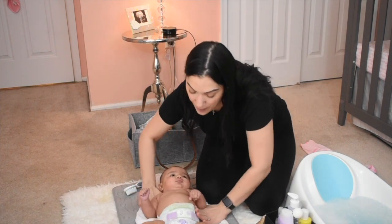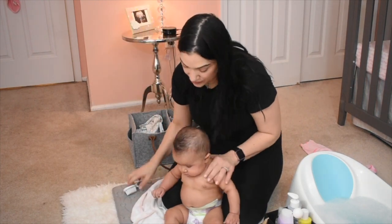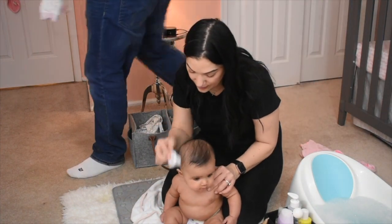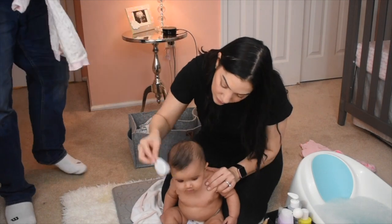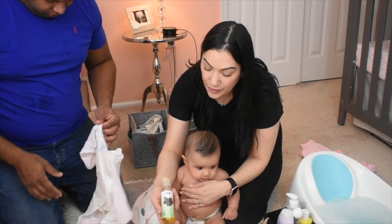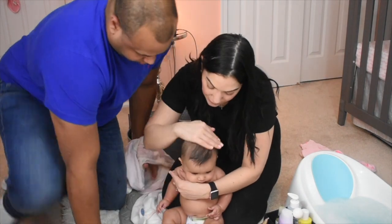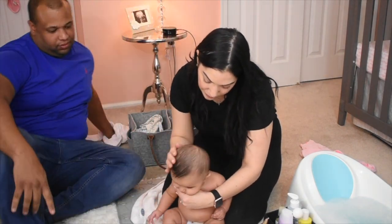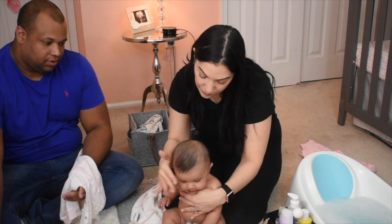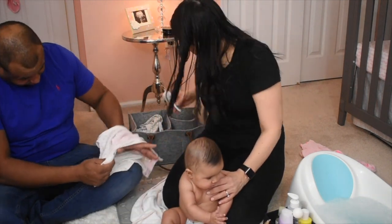Now I'm going to start brushing her hair — Victoria is learning how to sit up, so we'll have her sit up. I also like to put a little jojoba oil in her hair — a little goes a long way. The jojoba oil helps the hair grow and strengthens the hair. I just like to put a little bit at night.